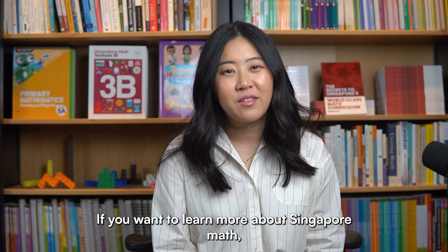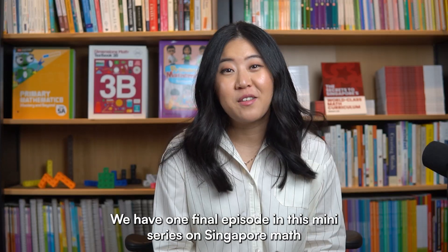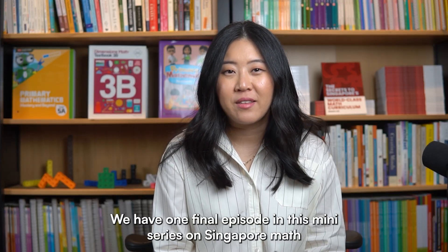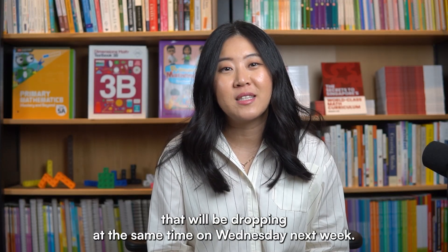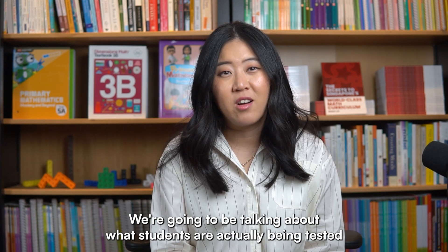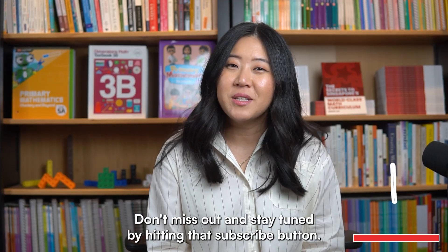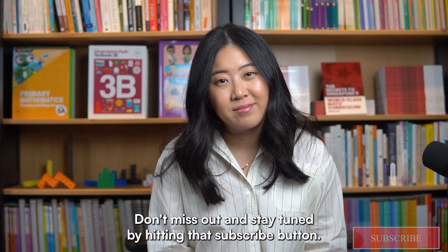If you want to learn more about Singapore math, you can purchase my book through the link in the description. We have one final episode in this mini-series on Singapore math dropping next Wednesday. We're going to be talking about what students are actually being tested on in international assessments like TIMSS and PISA and why Singapore is always number one. Don't miss out and stay tuned by hitting the subscribe button.